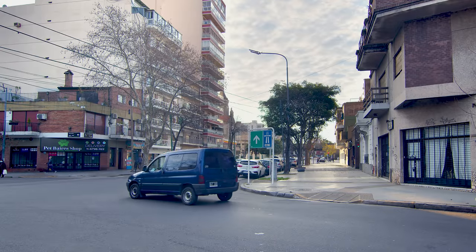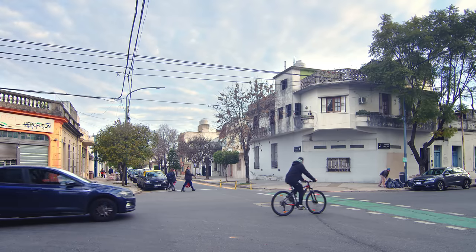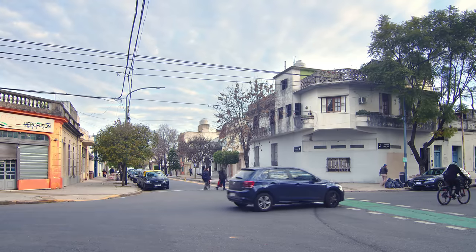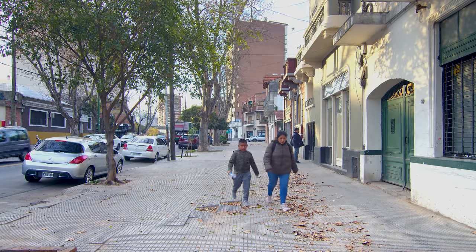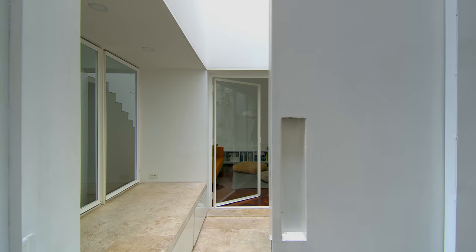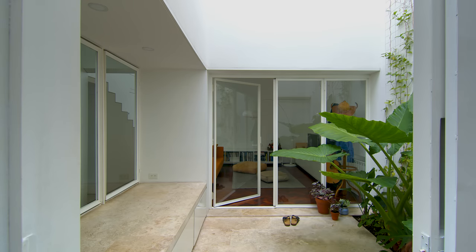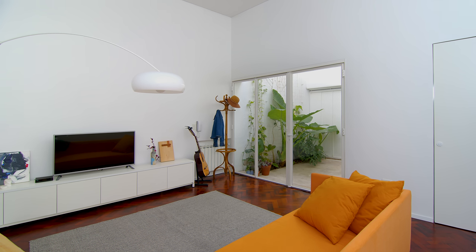The neighbourhood is pretty classic as far as residential areas in Buenos Aires goes. The street, like most streets in the city, is lined with beautiful Platino trees which provide a really nice shade in the summer months. This house was originally part of a bigger property which was separated in the 1940s to make a small apartment for a family member. It was later sold as a separate property and has remained the same today.